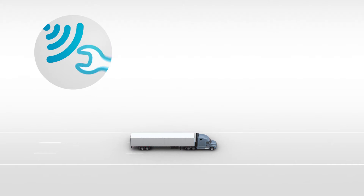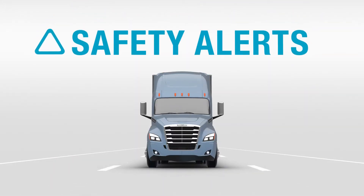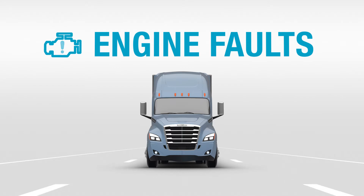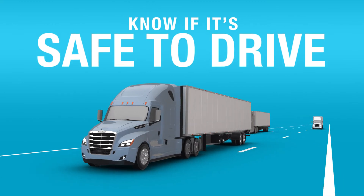With our Virtual Technician Remote Diagnostic Service, you're alerted should your Detroit Assurance safety system not be operating correctly. Virtual Technician also alerts you of engine fault events that could compromise safety — know whether to stop a truck right away or if it's safe to drive on.